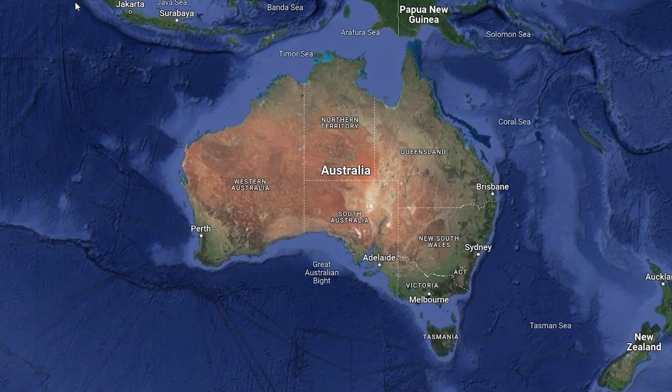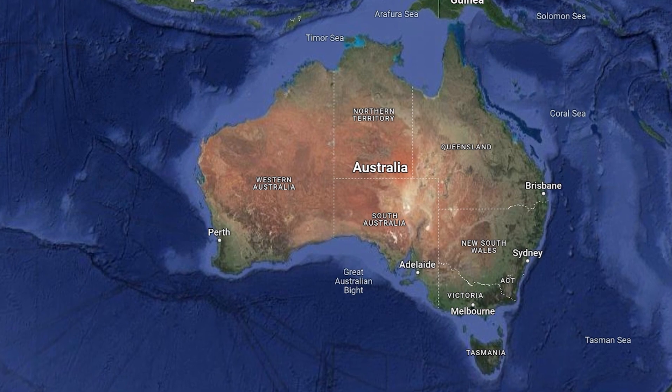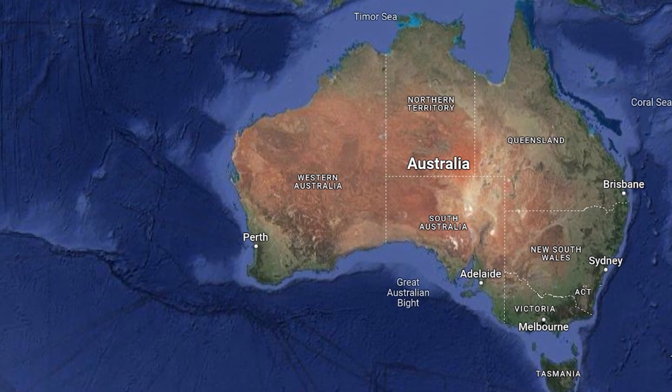Another place that has that same combination of great renewable resources and iron ore deposits, and is even further from where people live, is Western Australia. There are a lot of projects planned to take advantage of great wind and solar potential in the Australian desert, but they all have the challenge of needing to transport electricity or hydrogen long distances.